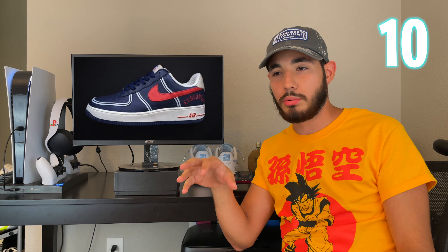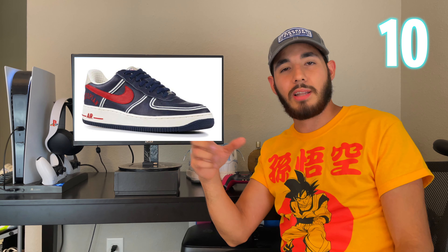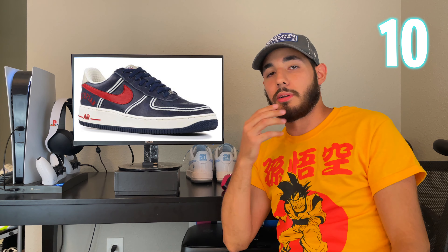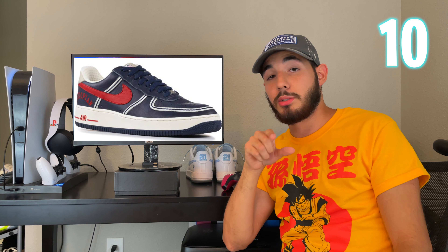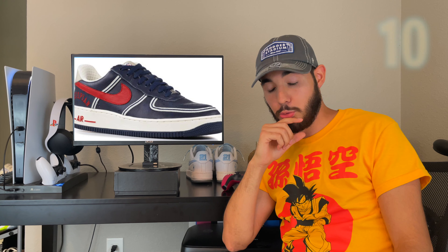Starting off at number 10, we got the Air Force One UTT Clowns, or the Ethiopia. A lot of people don't like them — I like them more in person. In pictures they're kind of bland, red and blue, you might think it doesn't go well together. But I actually really like them. The leather is really crispy, and the white outline around the stitching looks really good. It gives them a more premium feel, and the placement of the logo is pretty unique too. These are a slept-on Air Force.